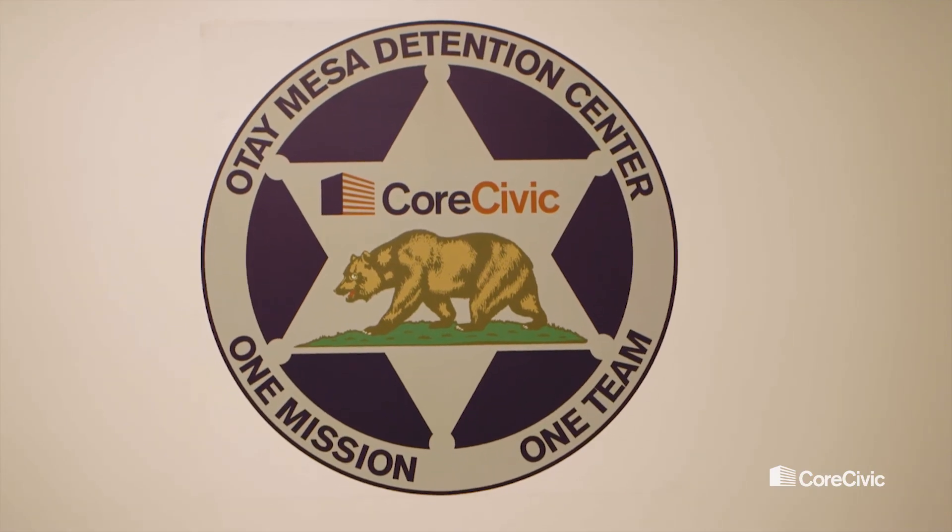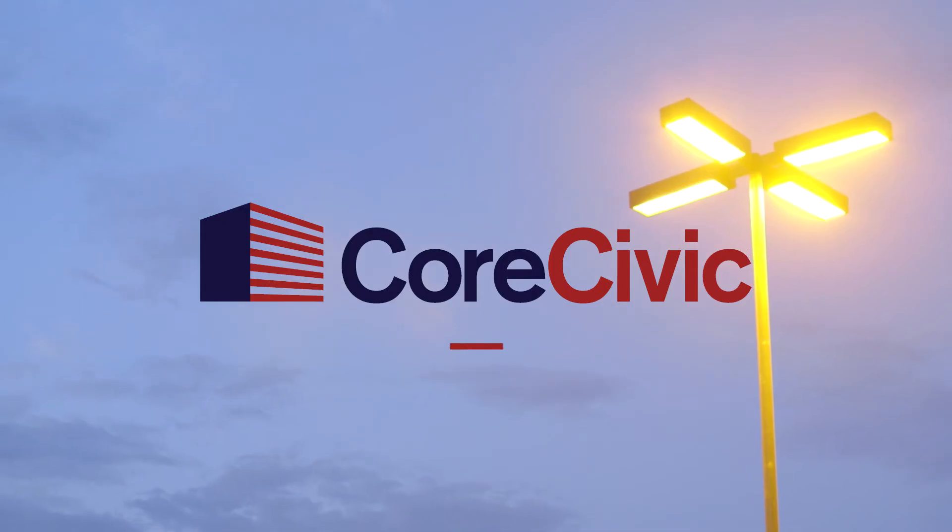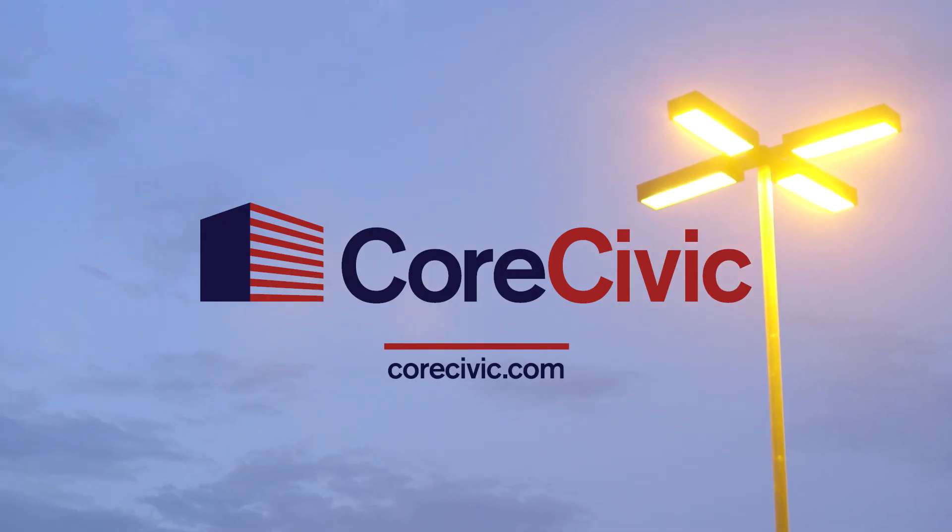I think CoreCivic is definitely ahead of most builders out there, both in the correctional field and beyond.